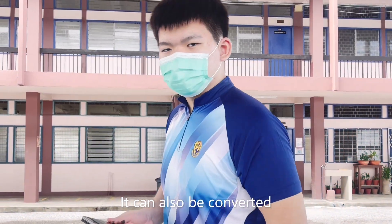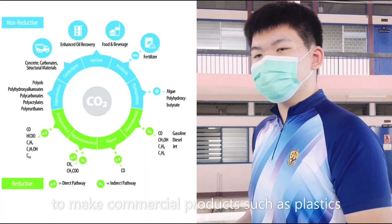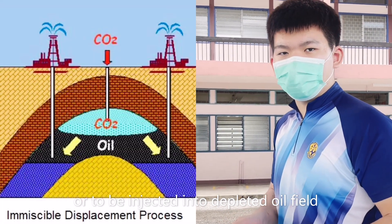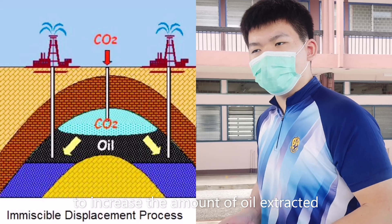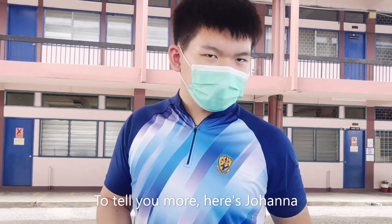It can also be converted into alternative renewable sources of energy to make commercial products such as plastics, or be injected into depleted oil fields to increase the amount of oil extracted. However, this technology also faces some major challenges. To tell you more, here's Johanna.